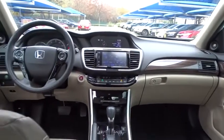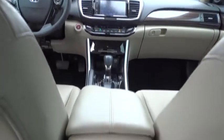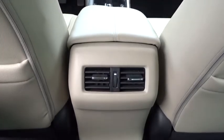Leather wrapped steering wheel, Bluetooth, adjustable steering wheel, power steering, floor mats, keyless start, aluminum wheels, cruise control, auto dimming rear view mirror, four wheel disc brakes, universal garage door opener.